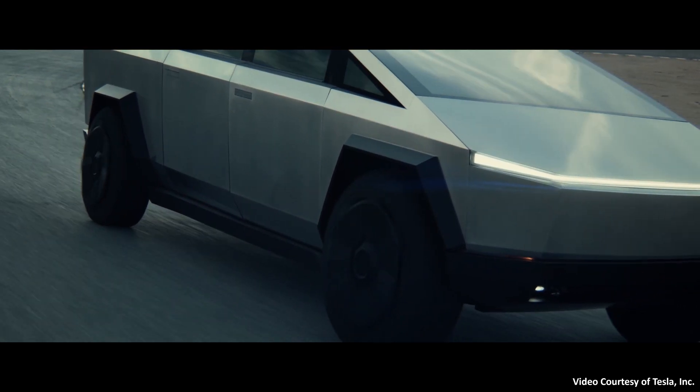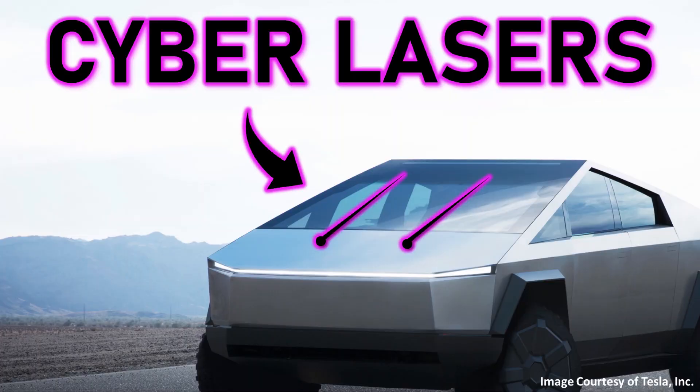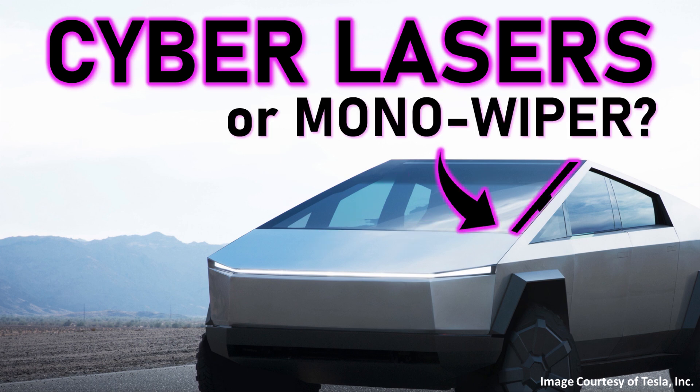In this video, I want to set the record straight when it comes to the Tesla Cybertruck's windshield wiper. Will a Cybertruck feature the laser technology that Tesla recently patented, or will it feature a huge single windshield wiper? Here's why I believe it'll actually include both the lasers and the huge windshield wiper, but not integrated in the way you might think. So let's dive into the details.